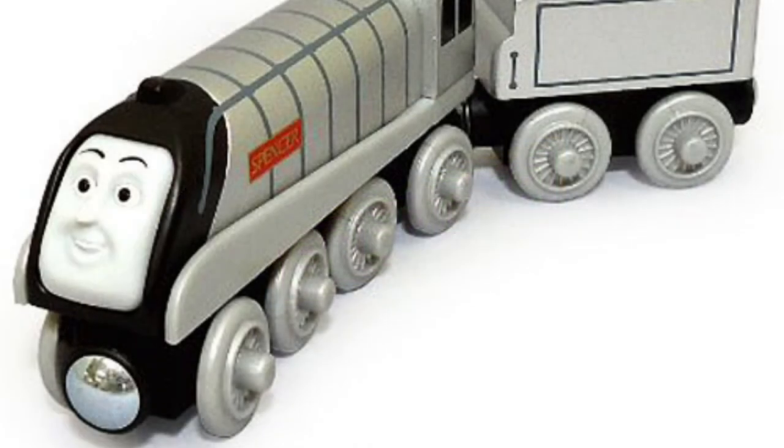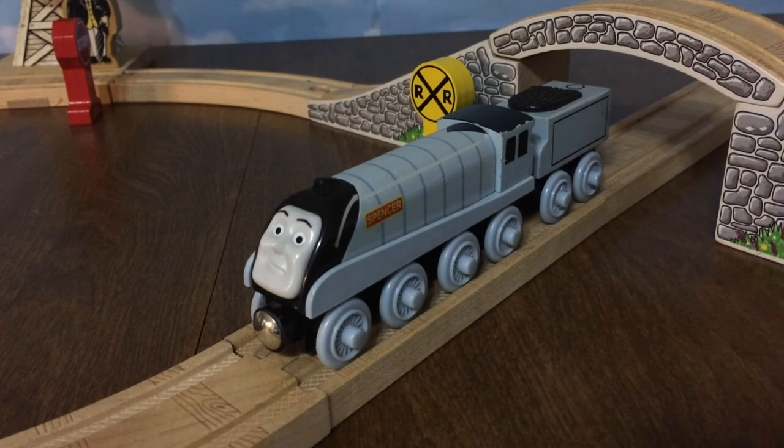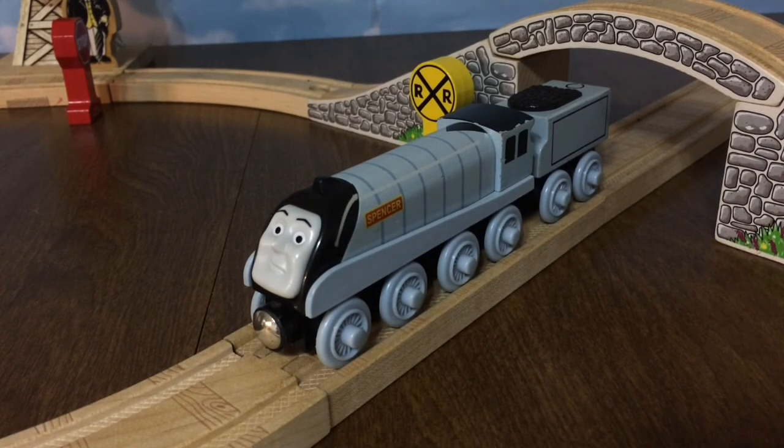In 2013, Mattel came along and introduced their version of Spencer. This Spencer has the silver livery and a smiling face rather than the smug face that the original had, which I think is better than the Mattel face.